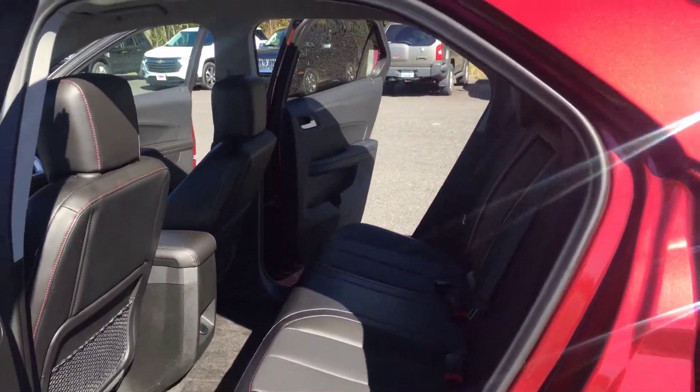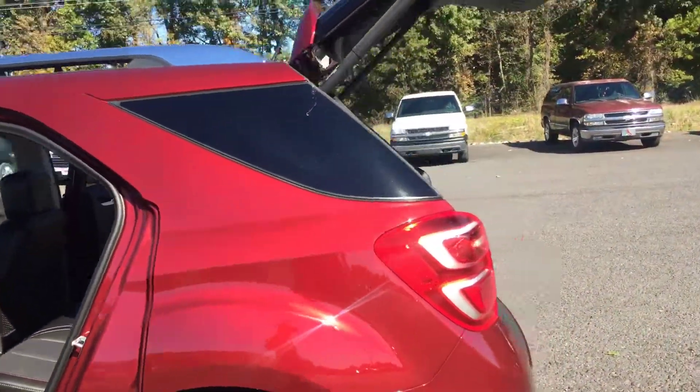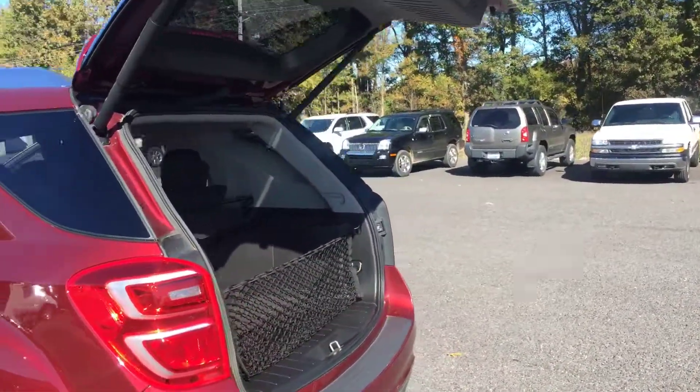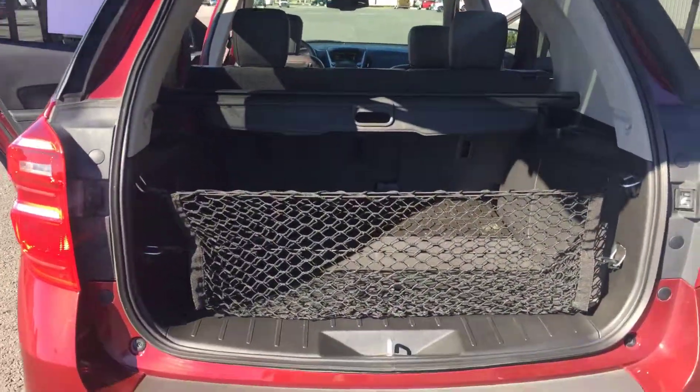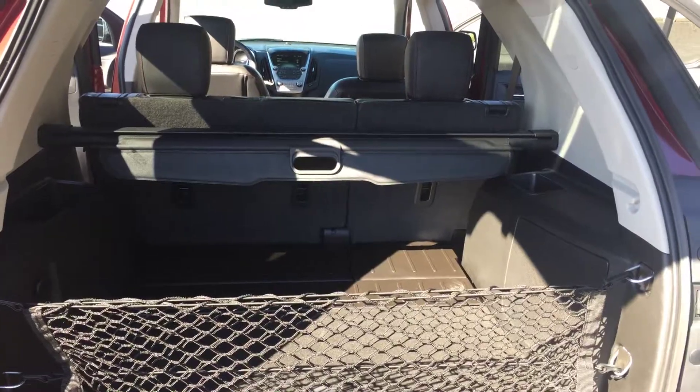It also features a very fuel-efficient 2.4 liter four-cylinder motor. It also comes with a backup camera to help you see obstacles behind you, and a cargo net with cargo shade cover.